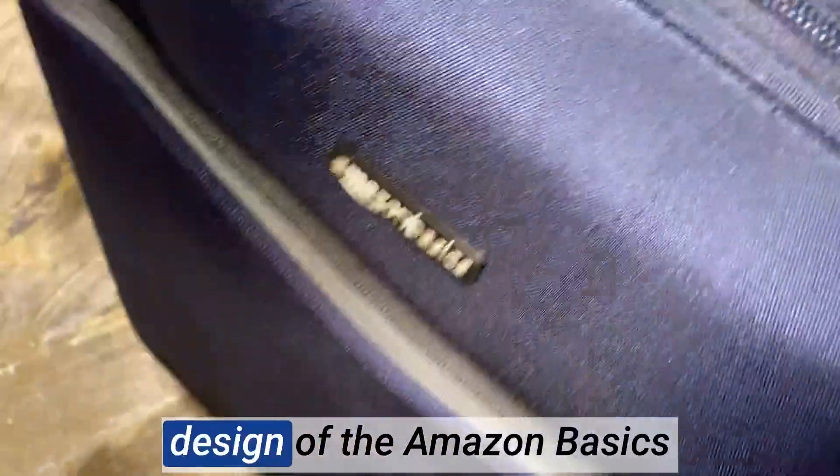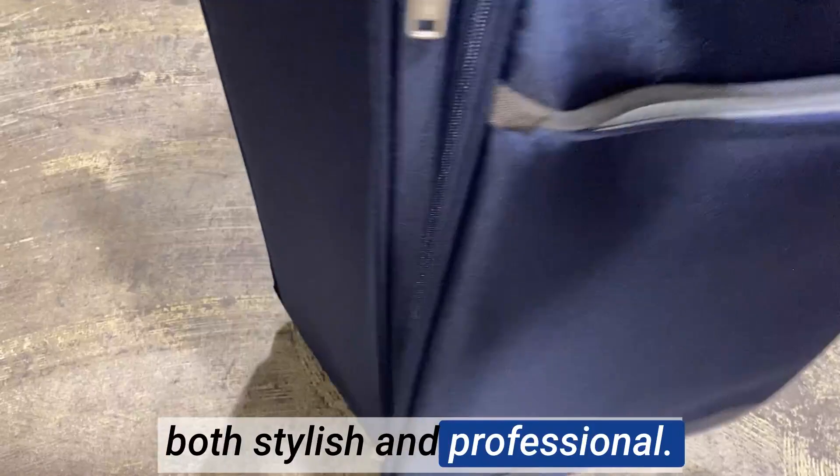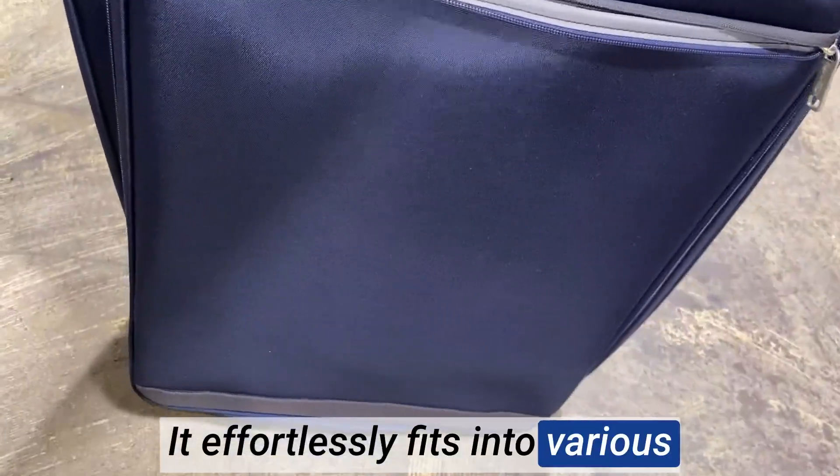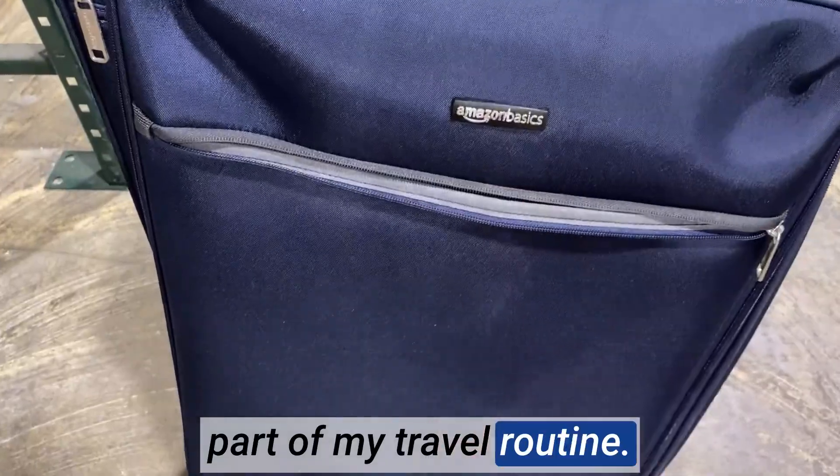The overall sleek and minimalist design of the Amazon Basic soft side spinner suitcase is both stylish and professional. It effortlessly fits into various travel settings, from business trips to leisure getaways. The Amazon Basic soft side spinner suitcase has become an indispensable part of my travel routine.